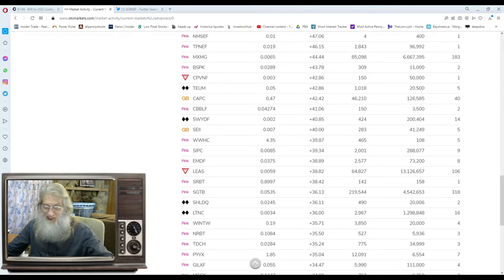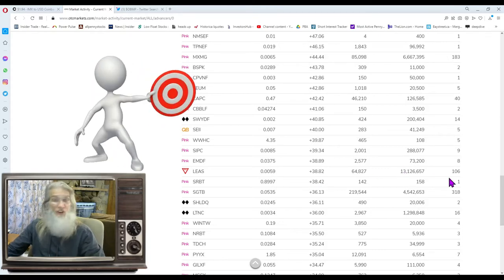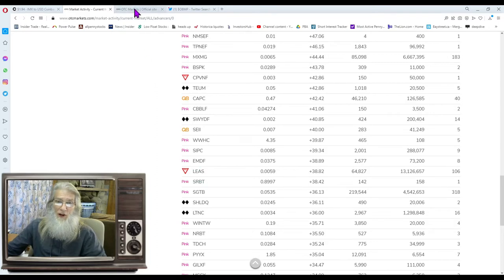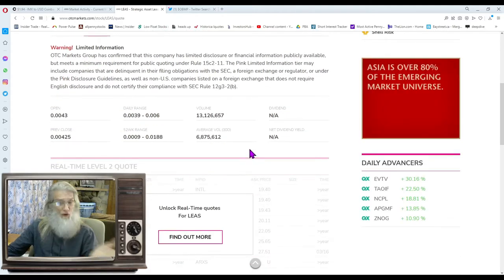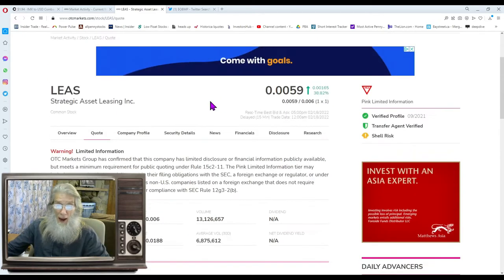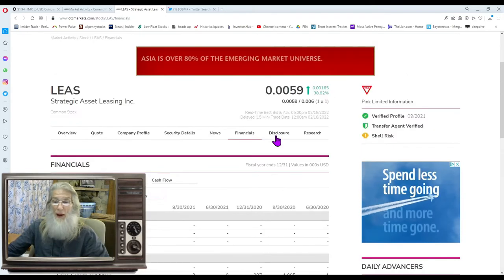The next one is LEAS. It finished today at 0.0059, 38% gains, 13 million shares, 106 trades — figure there's at least 50 people. Let's take a look. She is on the pink limited tier, finished just under double zero six. Relative volume today was about twice normal — went from about 7 million to 13 million. Their share structure is pretty high, about a billion shares. Lee's has no revenue, so they're not making any money.